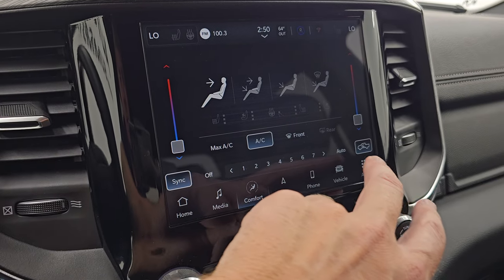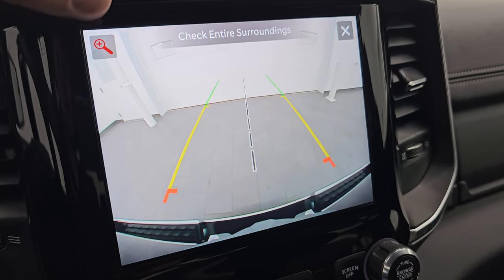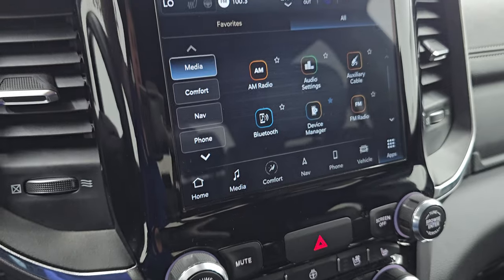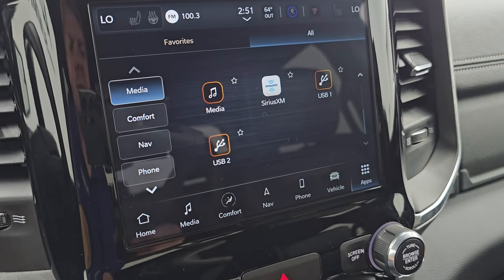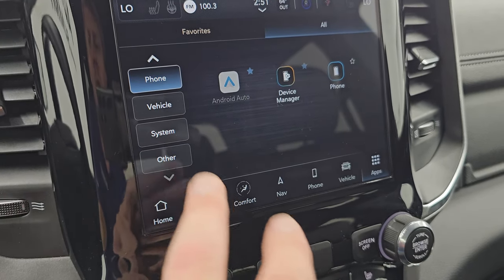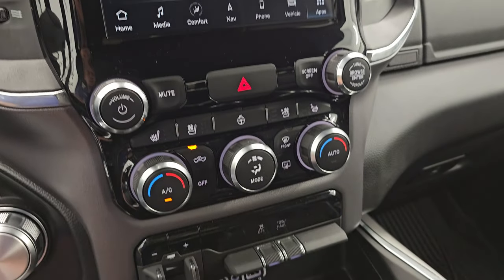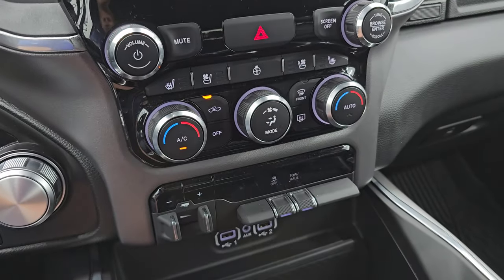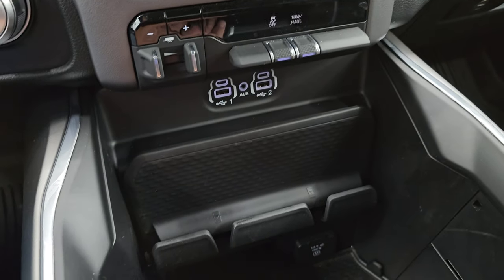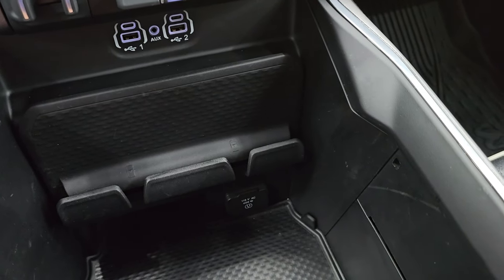You get climate controls including dual climate, heated and cooled seat buttons, and all your different apps. The backup camera is working nicely — it's HD so you can get hooked up to your boat, camper, or trailer the first time every time, and you can zoom in on the hitch for even better results. The Android Auto and Apple CarPlay are wireless on the Uconnect 5 system. Down below you have more tactile volume, tuning, and climate controls, heated and cooled seat buttons, dual climate controls, heated steering wheel controls, factory brake controller, stability control, tow-haul mode, a spot to hold your cell phone, two USBs, two USB-Cs, an aux jack, and a 115-volt 400-watt plug-in.